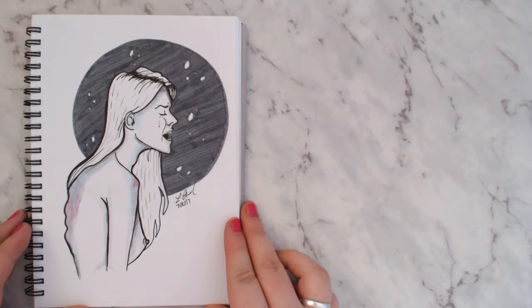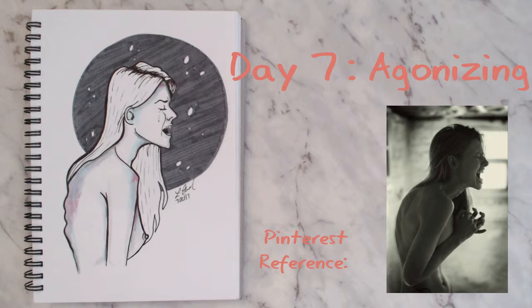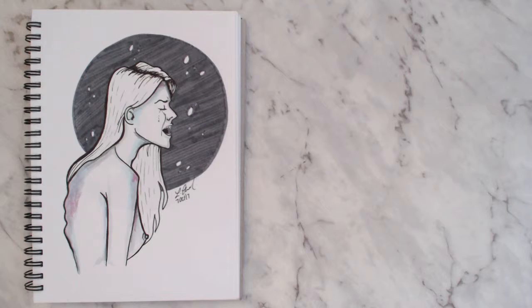For day seven I picked the prompt 'agonizing' and I really really like this one. She's not anatomically correct, but I think that adds to it — she's meant to look like she's going through a change, maybe turning into a werewolf. The spine is irregular and her teeth are a bit sharper; she's meant to be in pain going through a transformation.